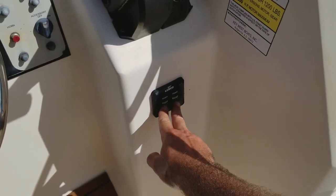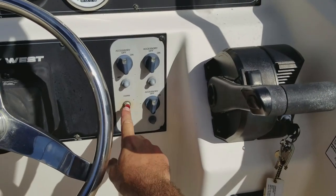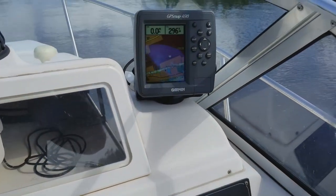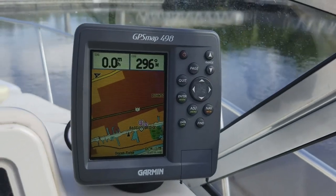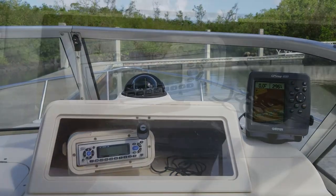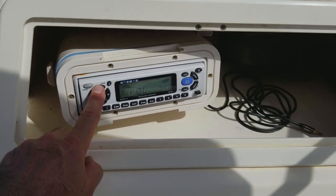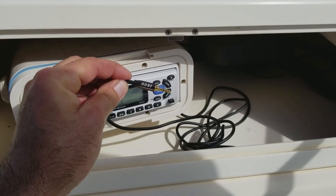This boat has the upgraded Lenco electric trim tabs for dialing in the ride — everything working. All your 12-volt switches, lights, and pumps; LED lights throughout the whole boat, everything has been replaced with LED lights, all working as intended. Beautiful Garmin GPS 498 working beautifully, color screen GPS, top of the line. Great two-speaker six-by-nine system with an aux input, all working as intended, and that stereo sounds great.